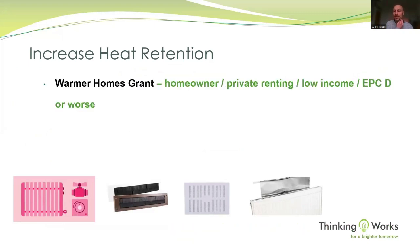To increase heat retention, there is currently a grant — although it may not be open much longer, so it's important we get as many applications in as soon as we can. It's called Warmer Homes, paid for by the Greater London Authority, and it can be anywhere up to £10,000 and in some cases more, for improving wall insulation, loft insulation, and floor insulation.